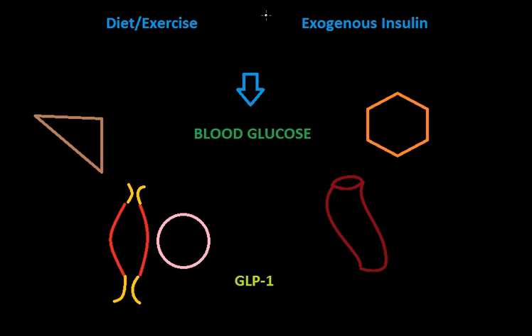When thinking about diabetes medications, one should always consider that there are two other ways to impact blood glucose. The first, and what should always be the first step in anyone's treatment regimen for type 2 diabetes, is diet and exercise. This is the easiest and arguably the cheapest way to impact one's hemoglobin A1c, which is the measure of long-term blood glucose control. It has few side effects, and probably some really great side effects, depending on your perspective.